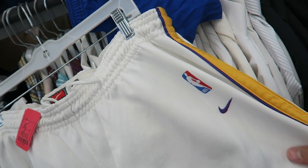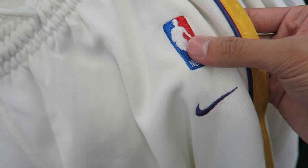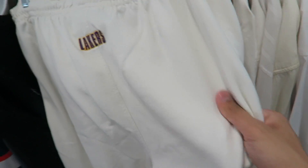Just found these vintage Nike Laker shorts — super dope because it's all embroidered. Got the Nike logo right there, and on the back it's got 'Lakers' embroidered. These are dope and super high quality.